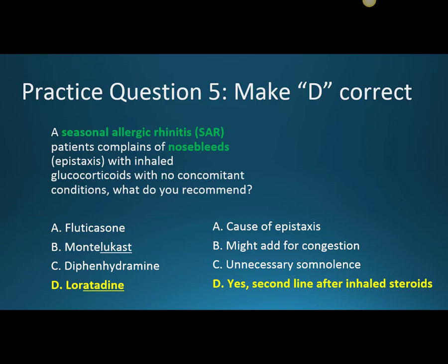How do we make loratadine the correct answer? A seasonal allergic rhinitis patient complains of nosebleeds (epistaxis) with inhaled glucocorticoids, with no concomitant conditions. What do you recommend? Fluticasone is the cause of the nosebleed, so we don't use it. Montelukast could be added to an antihistamine for congestion, but if the patient has no serious congestion, it's not needed. Diphenhydramine causes unnecessary sedation. Loratadine is second-line after inhaled steroids, but if the steroid is causing nosebleeds, loratadine would be a great choice.